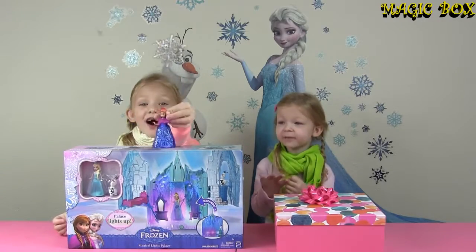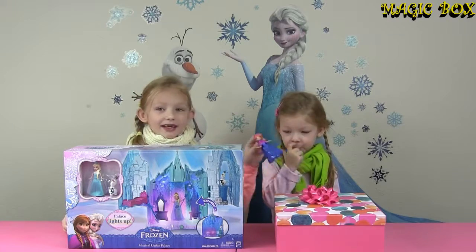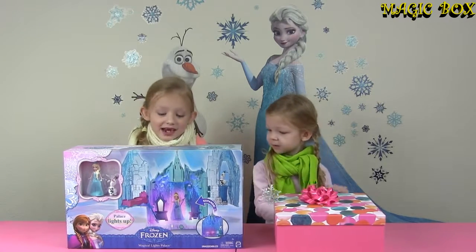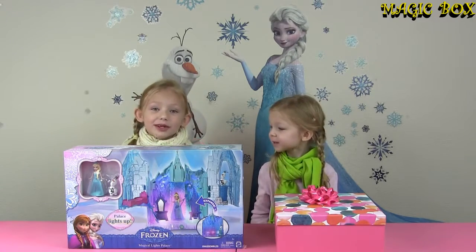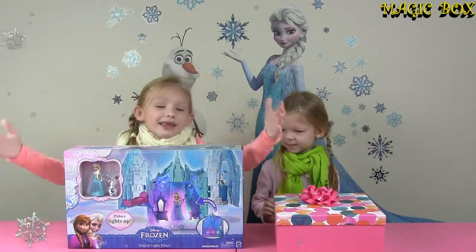Anna will come and search for Elsa in her ice palace. Because in the movie, she couldn't find Elsa's ice palace. She didn't even know that Elsa could make an ice palace, and she didn't know that she turned into an ice dress. So let's open this awesome thing up!